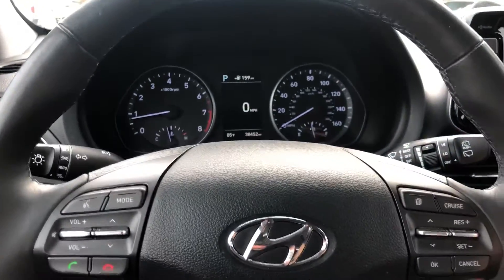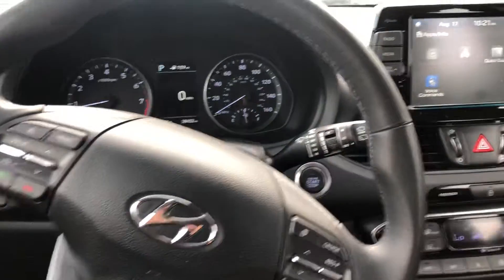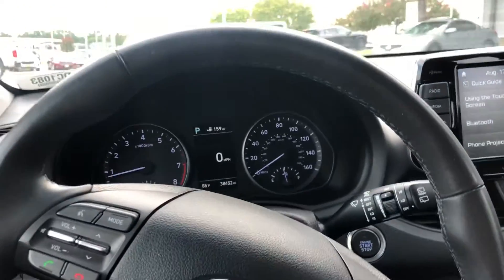That way you can keep your eyes on the steering wheel and on the road. You have Apple CarPlay, Android CarPlay, and you also have a touchscreen. If you have any questions, please let me know.